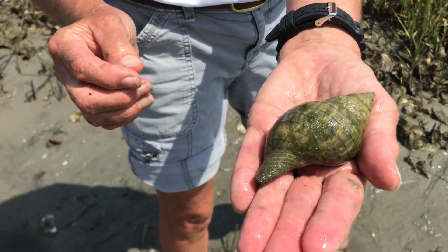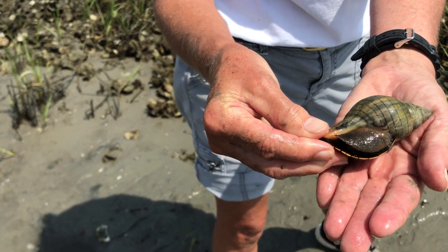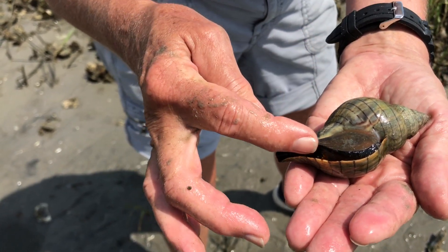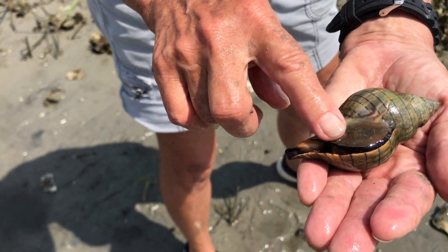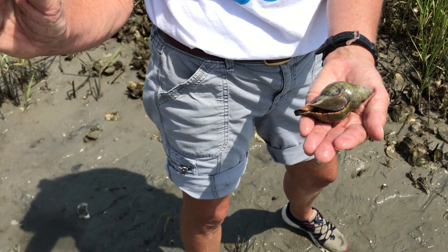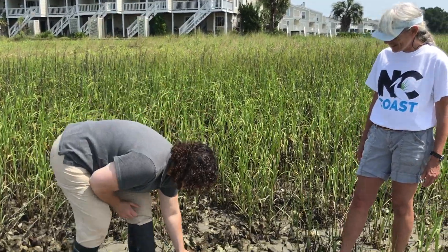Here's another interesting critter that we found today — this is a banded tulip. It is a mollusk, a single-shelled mollusk called a gastropod. If we turn it over, we can see this is a live banded tulip; this is the animal inside the shell. It has this hard casing called the operculum, which acts as a trap door. If it gets caught out of the water as the tide goes out, it closes the operculum up tight and keeps itself nice and moist.